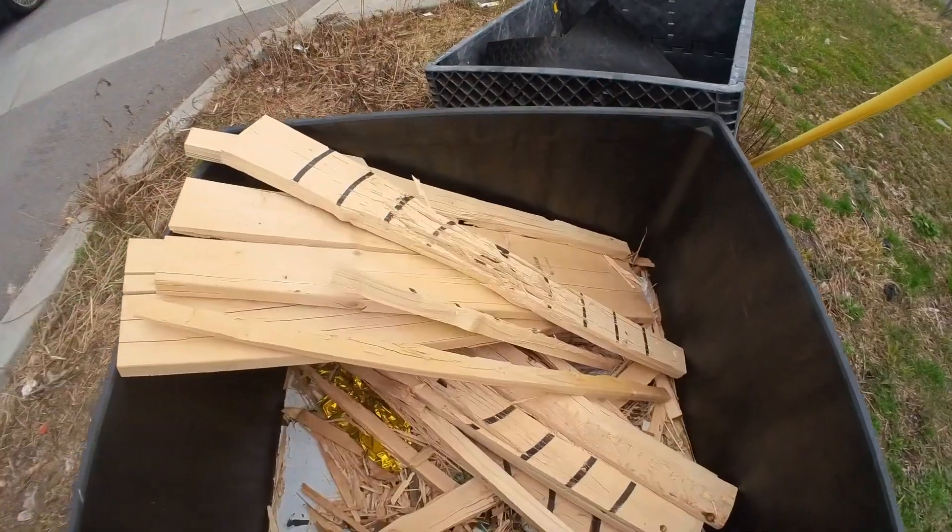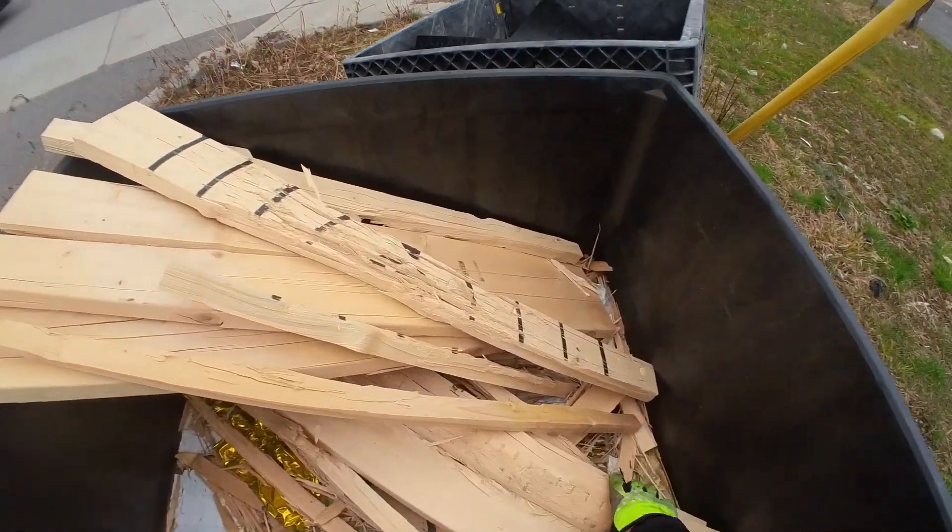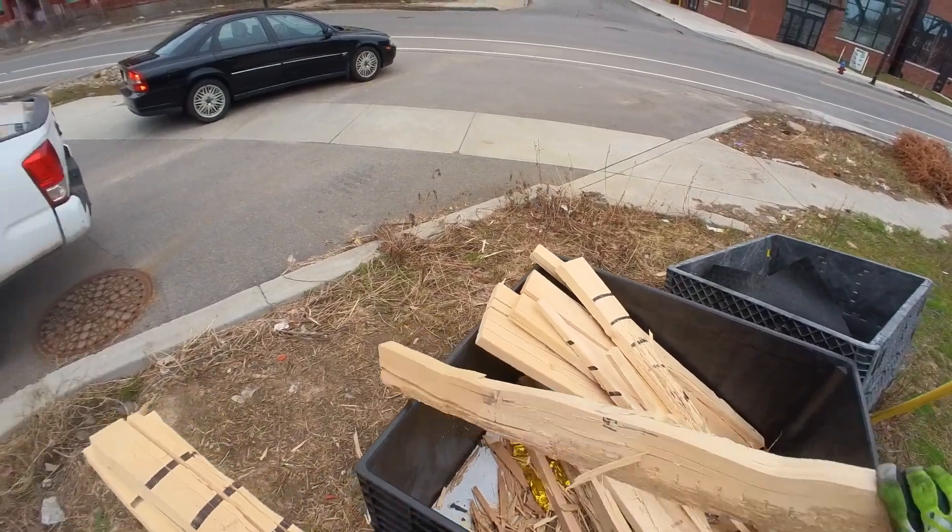The wood splinters just get all over our living room, but you know...